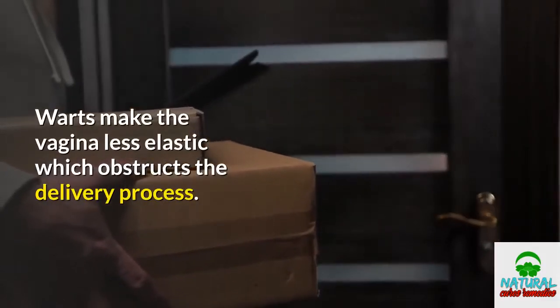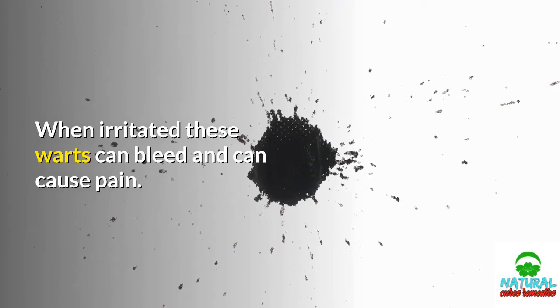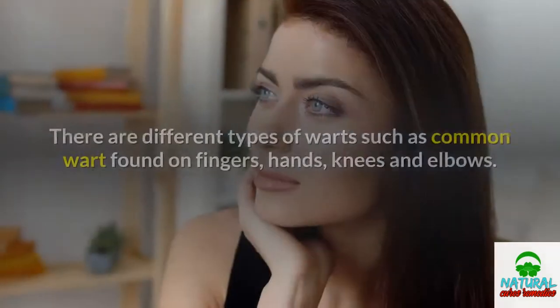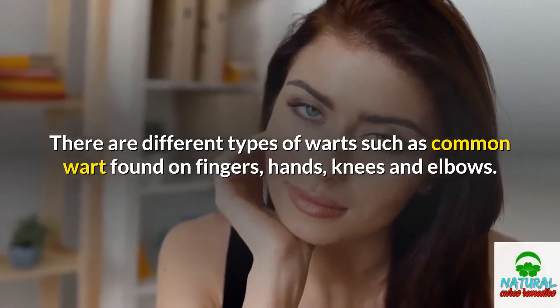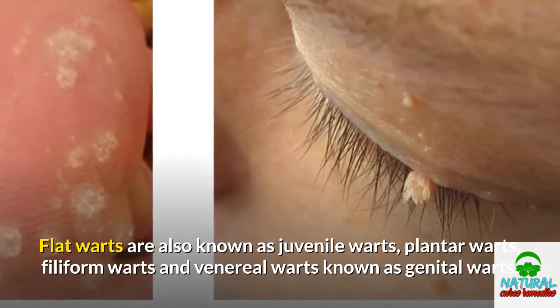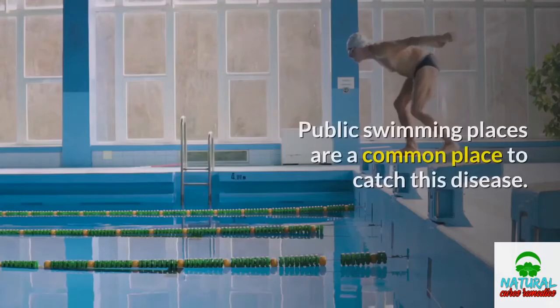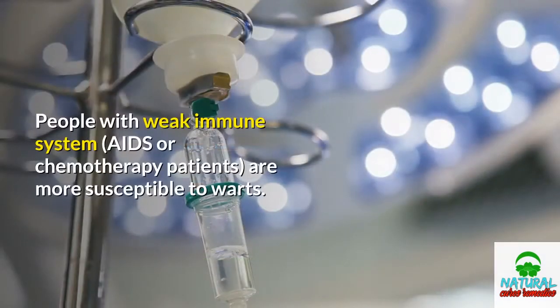Warts make the vagina less elastic, which obstructs the delivery process. When irritated, these warts can bleed and can cause pain. Many times they disappear on their own without much hassle. There are different types of warts such as common warts found on fingers, hands, knees, and elbows. Flat warts are also known as juvenile warts, plantar warts, filiform warts, and venereal warts known as genital warts. The chance of spreading warts increases if your skin is damaged or wet. Public swimming places are a common place to catch this disease. People with weak immune systems, AIDS, or chemotherapy patients are more susceptible to warts.